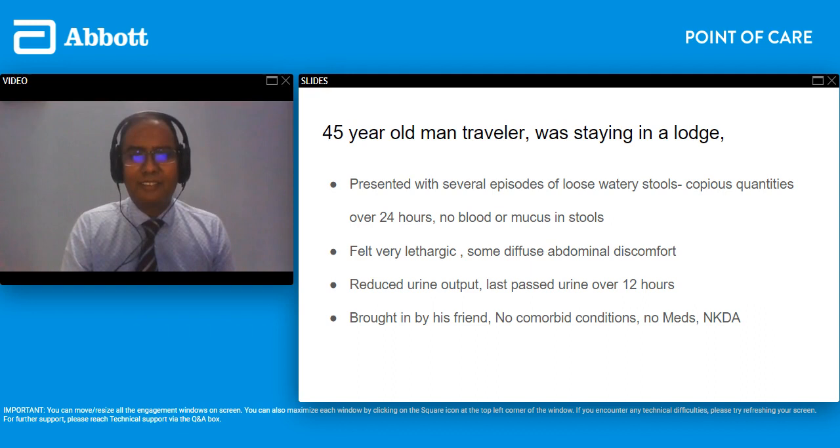Moving on to the next case — this is a bit peculiar to our setting. He came in during the rainy months. We don't really have a proper winter in India but with rain comes waterborne illnesses in Chennai. This man was a traveler, traveling for religious reasons, staying in a lodge where safe drinking water can be difficult to access during the rainy season. He came to us with several episodes of loose watery stools. He was so tired and weak that he couldn't stand, and was very reluctant to come to hospital but was brought by his friend. He had reduced urine output and hadn't passed urine for the last 12 hours.